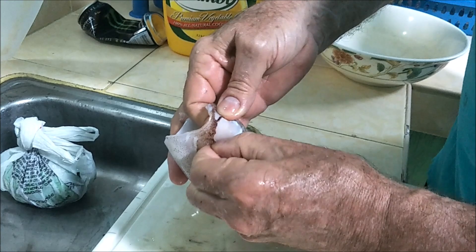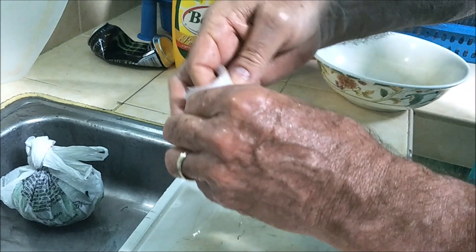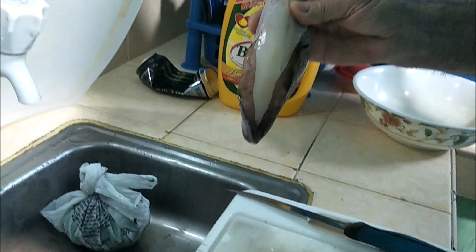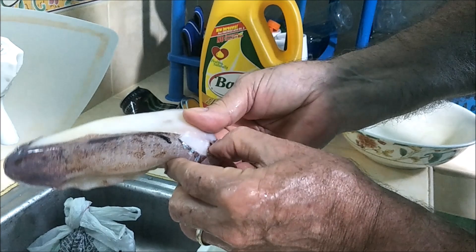The other thing you can do — some people do and some don't — is remove this outer color. See this color here? That's actually a membrane. I just pinched it off with my thumb and then peel it off like that. Here in the Philippines everybody eats that membrane; in fact they just throw the whole thing into a fire if they're grilling it.